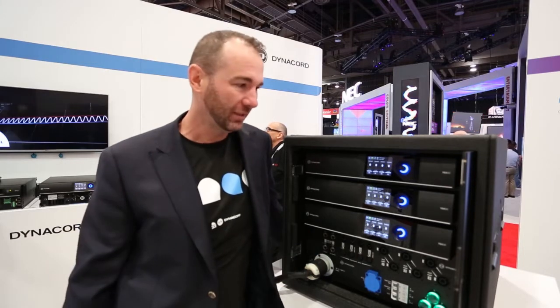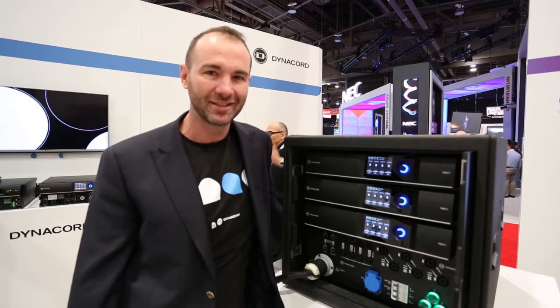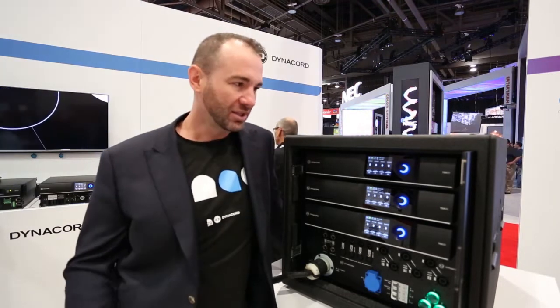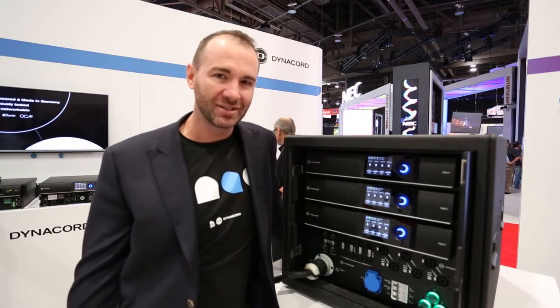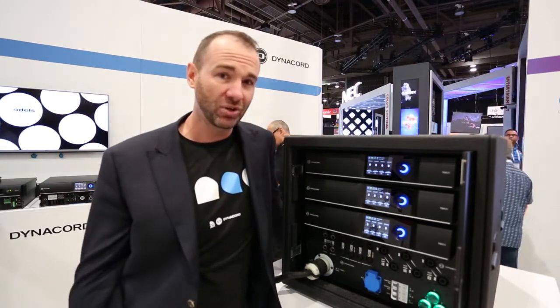TGX represents a pinnacle in amplifier engineering. It's our flagship product and we're very proud to release it at Infocom this year. The TGX20 is 20,000 watts of power in a 2RU form over four channels — that's 5,000 watts a channel,